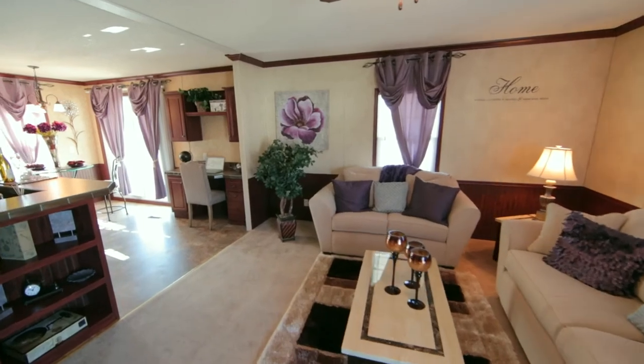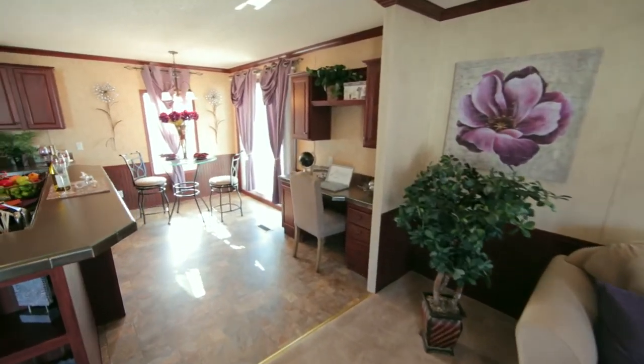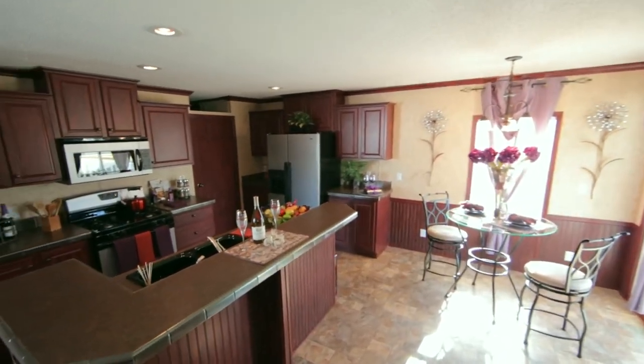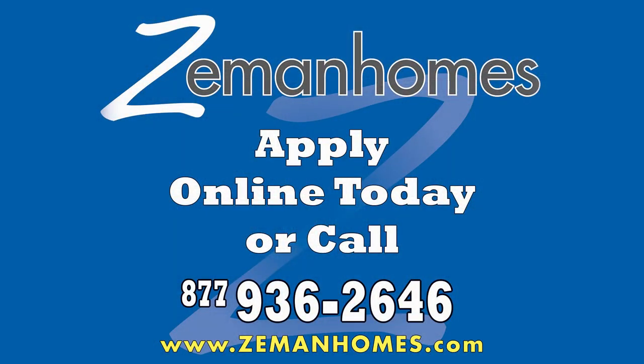To custom design your dream home for a home site that you could select, call or visit today so a Zeman Home Specialist can help you reach your dreams of home ownership.